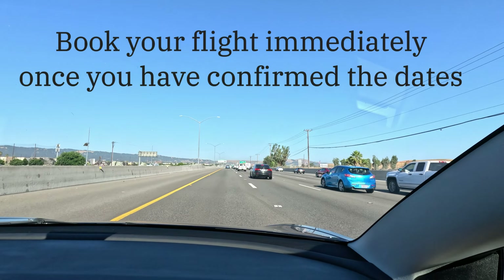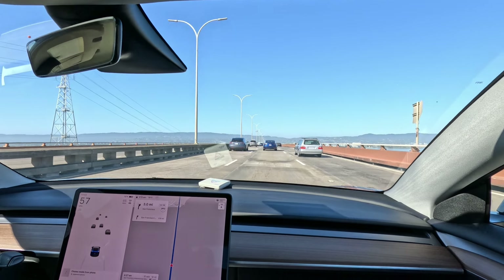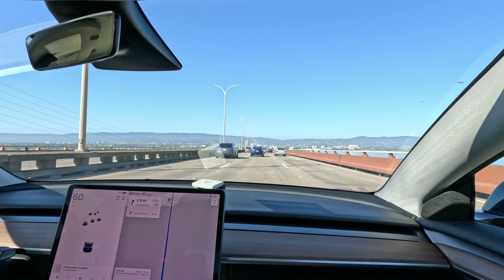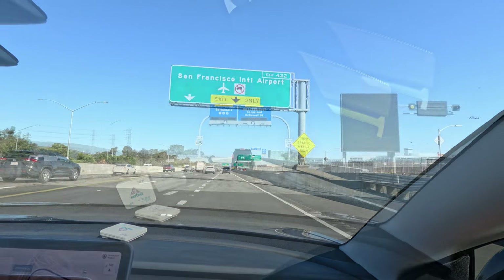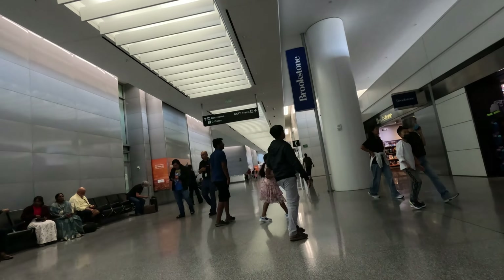First things first, pick a date and book your flight as soon as possible. Once that's taken care of, it will be much easier to choose where to stay and plan out your itinerary. Taking prompt action will also ensure the best availability and prices. This is one of my mistakes — the airfare prices change overnight, and I missed cheaper fares by $200 per person. Just imagine, $200 per person is already a lot and we could have used that for something else.